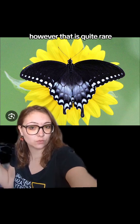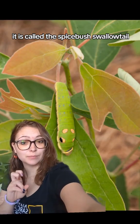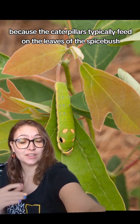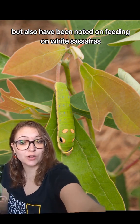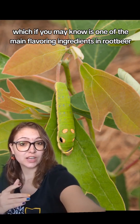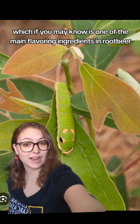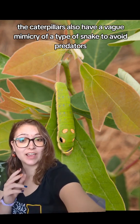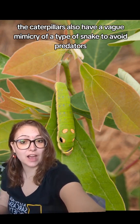However, that is quite rare. It is called the Spicebush Swallowtail because the caterpillars typically feed on the leaves of the spicebush, but have also been noted feeding on white sassafras, which is one of the main flavoring ingredients in root beer.